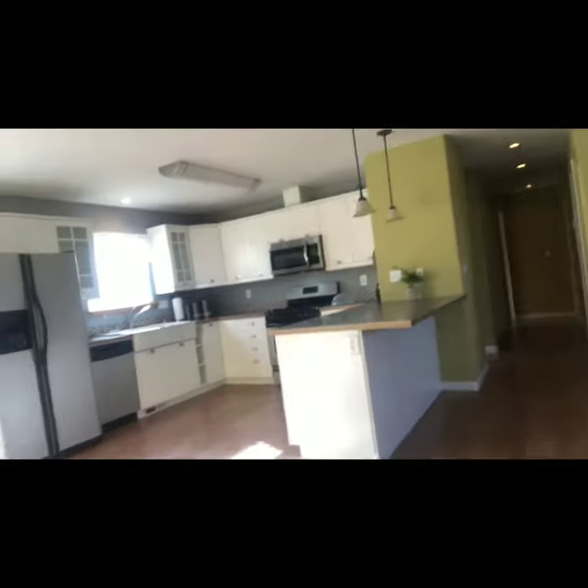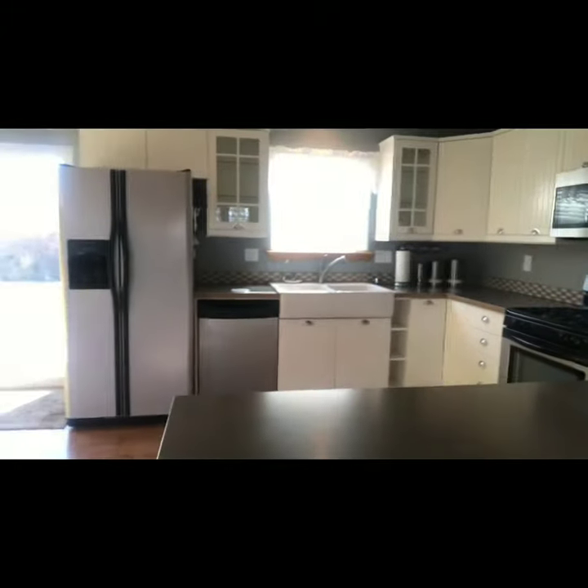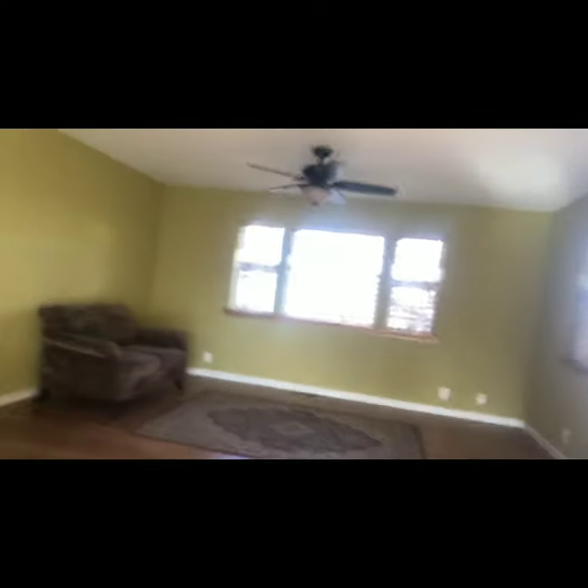It's a beautiful home with stainless appliances and an open kitchen. If you know anyone looking for a three-bedroom, two-bath — it has a newly painted exterior, new roof, and nice flooring throughout.